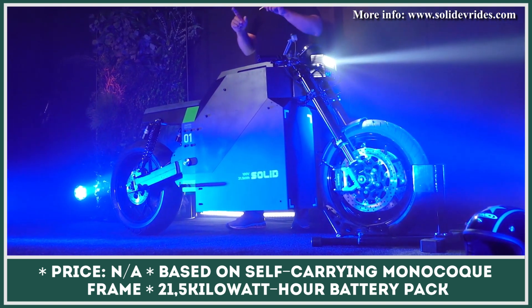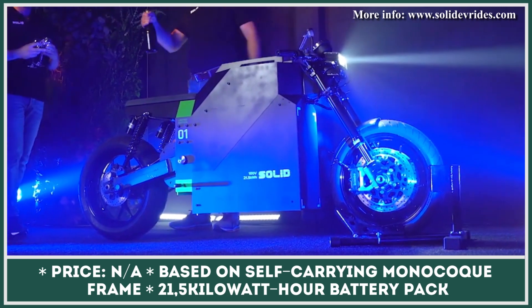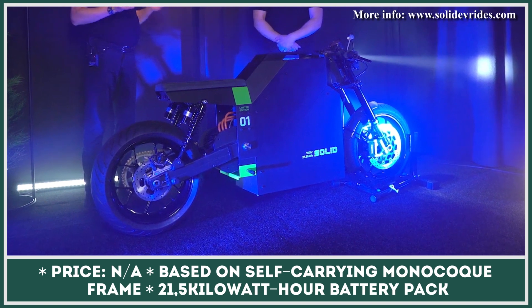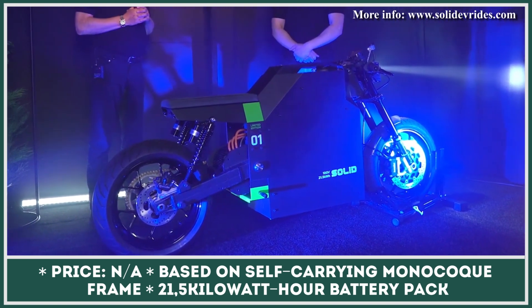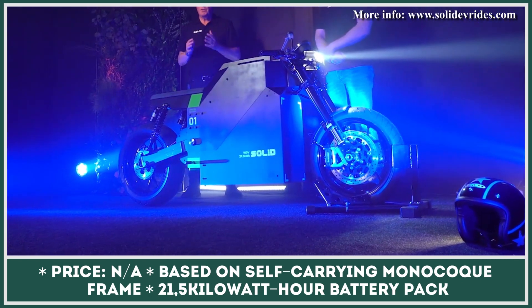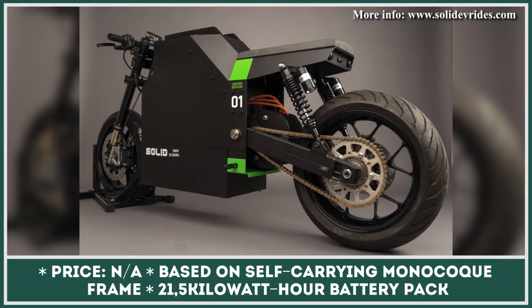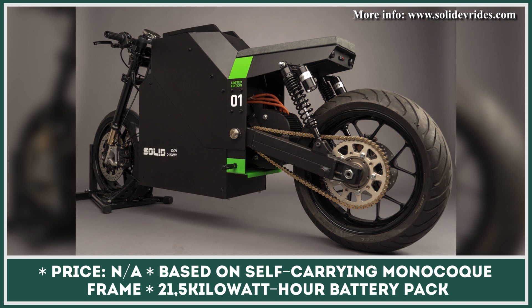Having a centralized battery setup also gives the CRS-01 an especially slim body design, which reduces drag and improves overall vehicle dynamics. Solid has not yet released any information about the vehicle's specifications, so we can only anticipate the official release. Despite this, the company is confident in their product and hopes to impress crowds with an environmentally friendly motorcycle that also happens to have great power, speed, and range.